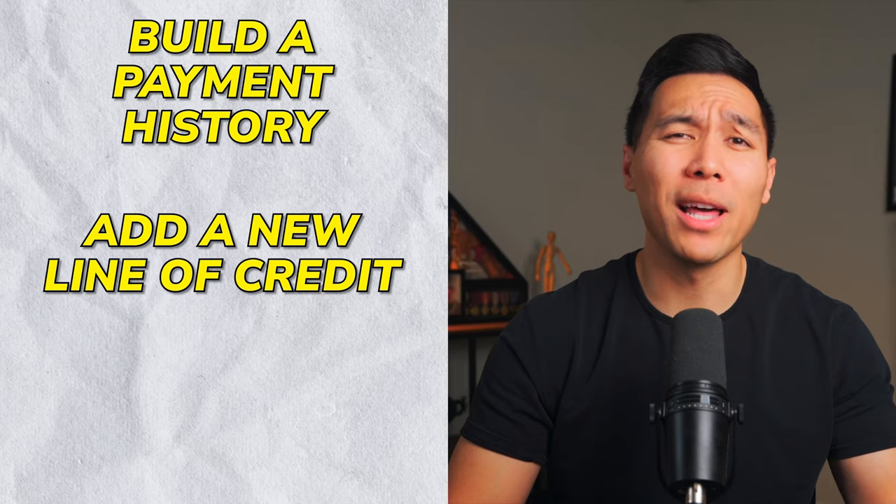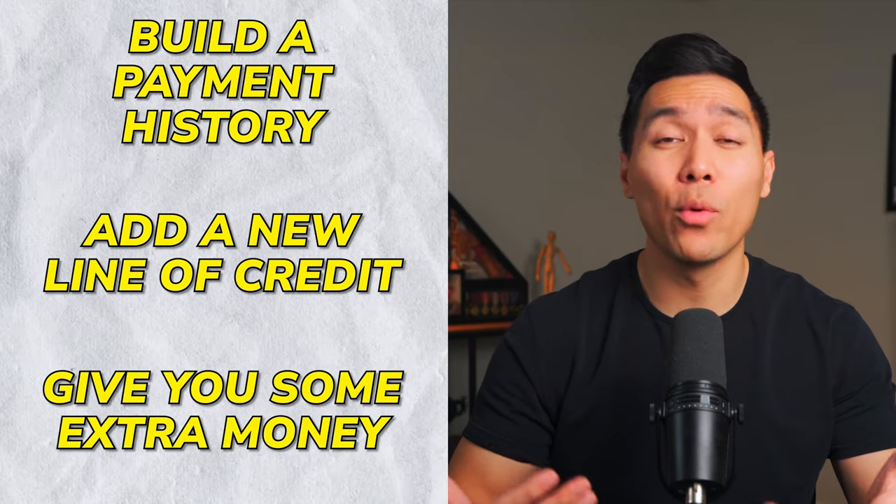If you are interested in credit repair, I do have a software that can help you out, or you can join our community where I give you everything you need to know to repair your credit on your own and leverage it later on — link below. For all the cards we'll be sharing today, they aren't meant to be kept forever. They're there to help you build a better payment history, add a new line of credit, and give you some extra money when you really need it.